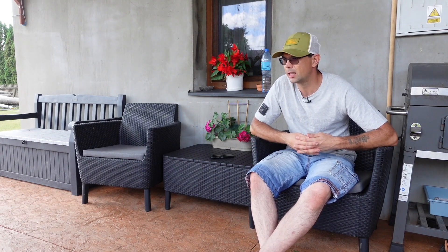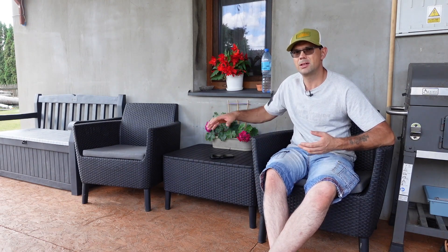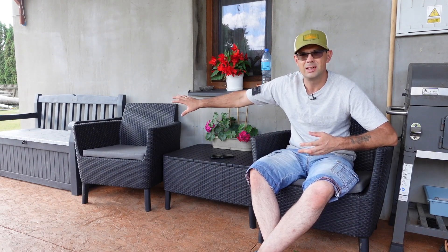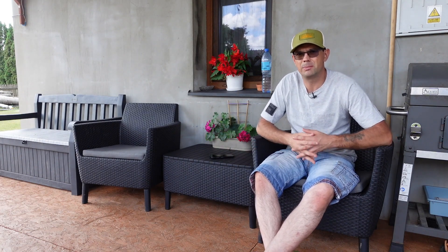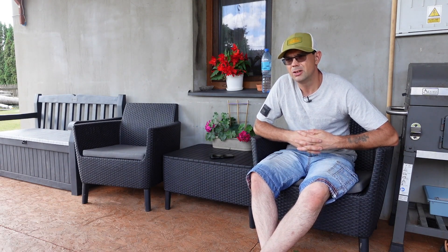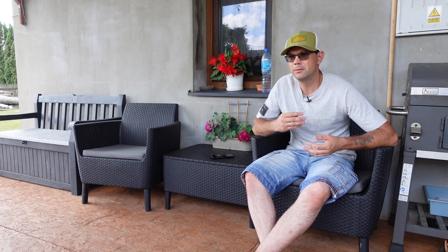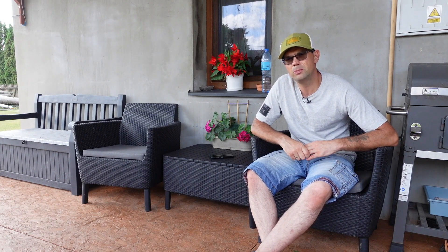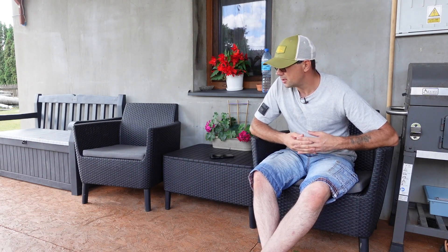Nie tylko dla rodzin małodzietnych, ale również wielorodzinnych. Możemy konfigurować nasz zestaw indywidualnie – możemy kupić sobie samo jedno krzesło, sam stolik, ławę podwójną, ławę potrójną, kolejne krzesło itd. Oczywiście są też zestawy podstawowe, ale tak naprawdę o to chodzi: że indywidualnie dobieramy swój asortyment i kupujemy to co chcemy i ile tego chcemy. I to jest właśnie duży plus.